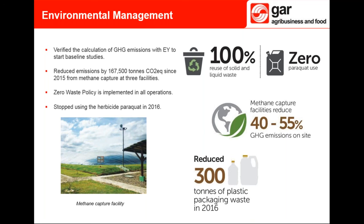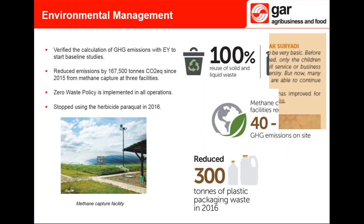GAR's zero waste policy aims to reuse, recover, and recycle. We reuse 100% of the solid and liquid waste generated from the crude palm oil production process — both types are used as organic fertilizer and as a source of energy. We aim to minimize pesticide use throughout all growth phases of the palm trees through an integrated pest management approach. In January 2016 GAR stopped using paraquat, replacing it with glyphosate ammonium to further safeguard worker welfare. GAR is also promoting the use of biopesticides to enhance soil condition and the health of palm trees.